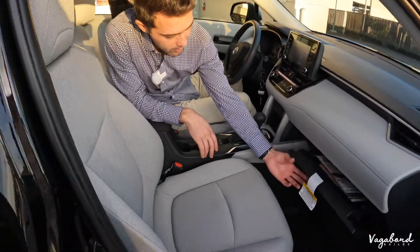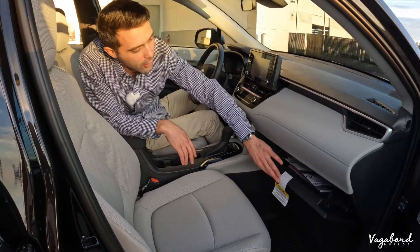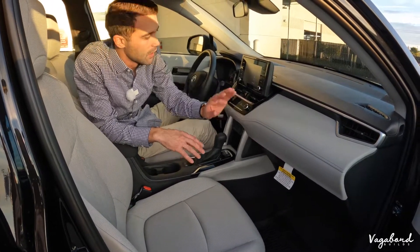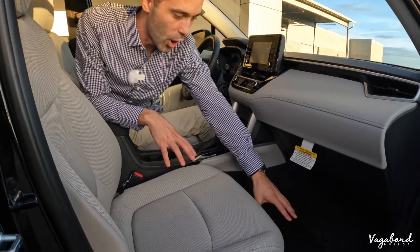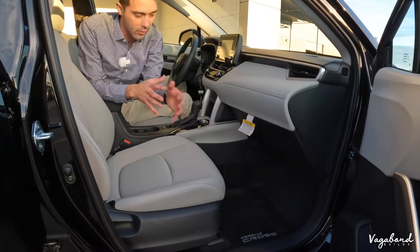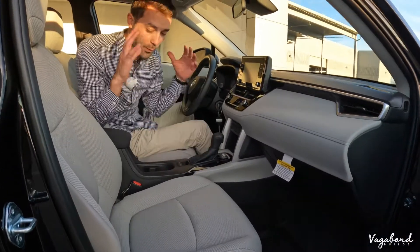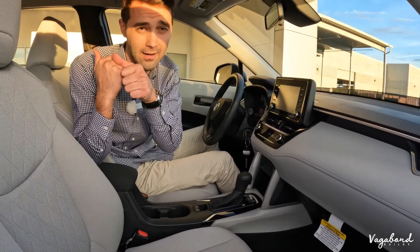Standard Toyota handbooks are in there along with your standard glove compartment. You have the Corolla Cross branded mats — nice tech mats for different weathers and terrains. We're pretty much done with the front interior. Let's head over to the back interior.